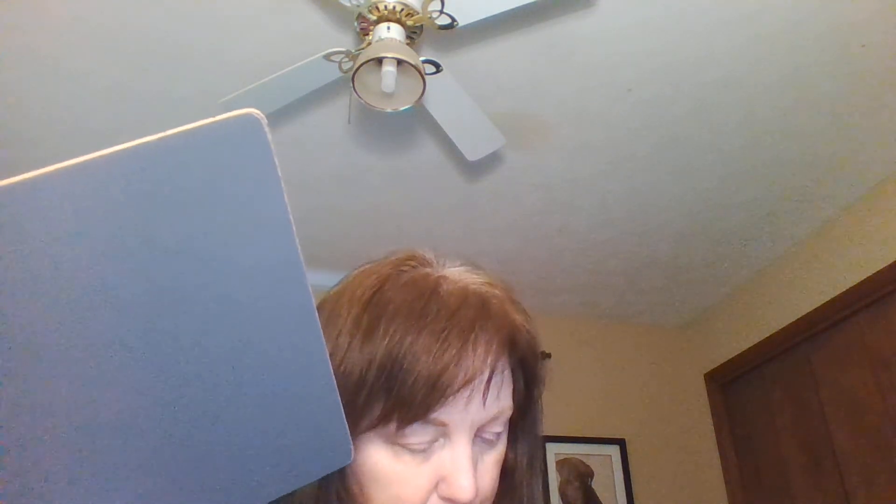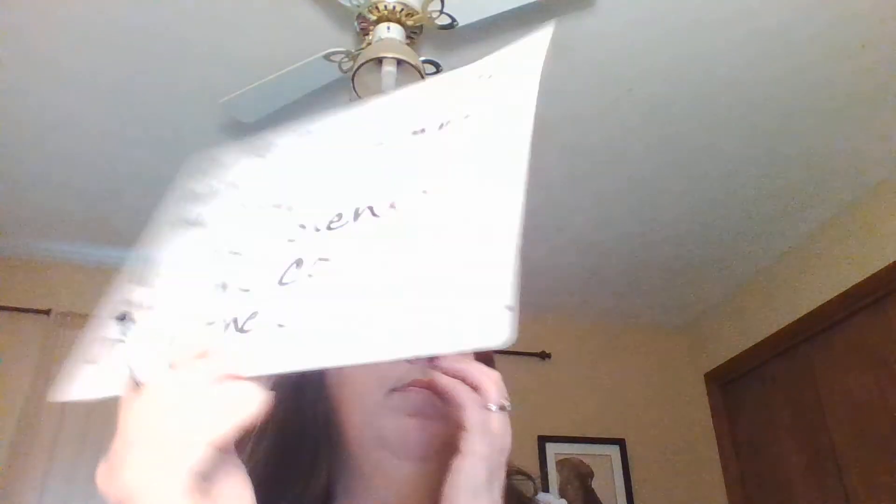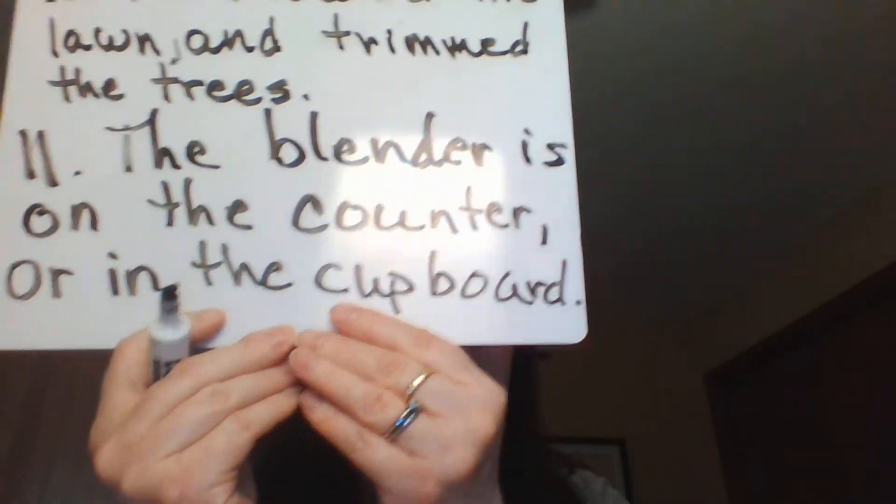Last one, number 11. It says: the blender is on the counter but in the cupboard. That makes no sense. You need to find your blender — it is in one of two places. You're giving an option, so 'but' should not be there. It should be 'or.' And again, this is comparing two sentence parts, so we're going to use a comma here. The sentence should read: the blender is on the counter, or in the cupboard.